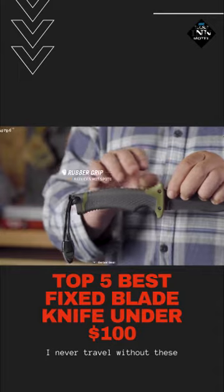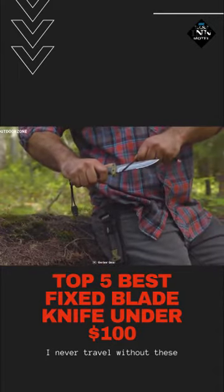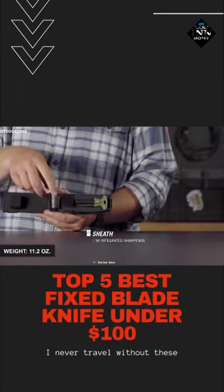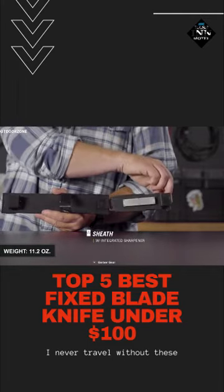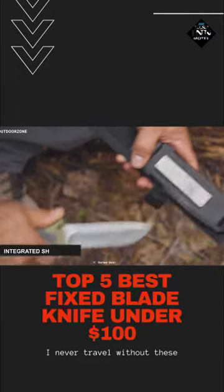The full tang blade snaps into a rubber overmold handle which provides ultimate hand comfort for an extended cutting period. This 11.2 oz knife boasts a nylon sheath for carrying purposes and has an integrated sharpener for on-the-go touch-ups.